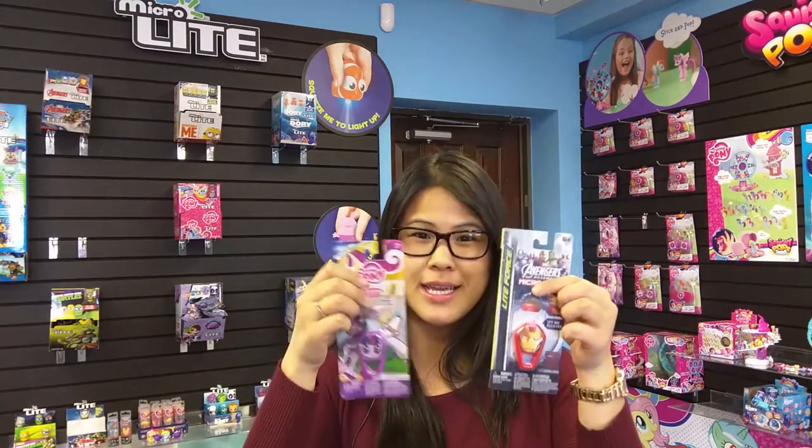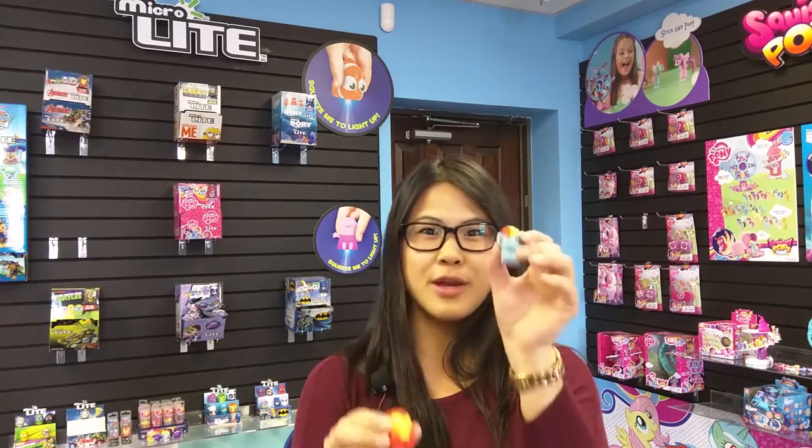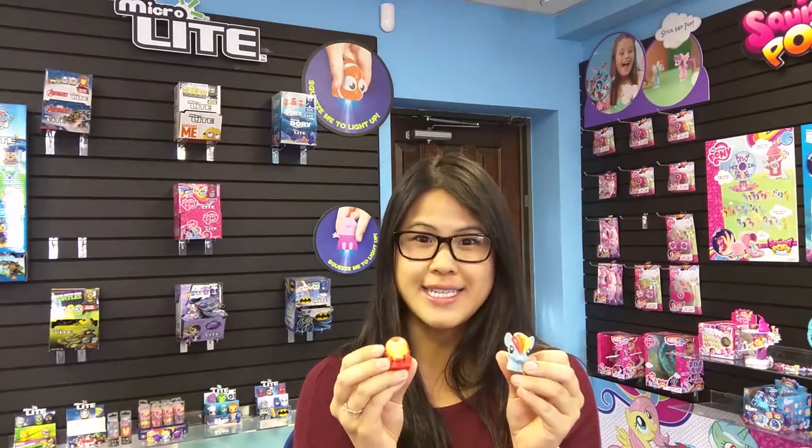Here are two examples of those — now these are ancient history! Now we have these wonderfully sculpted microlights. Here are two of the originals: Iron Man and Rainbow Dash. You can tell these are the originals because they have a white light underneath. Now these are extremely rare to find these days.